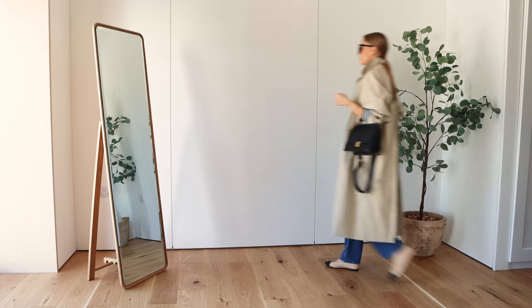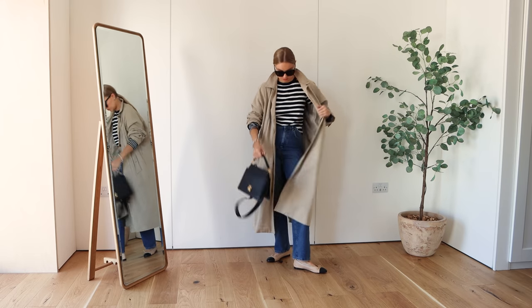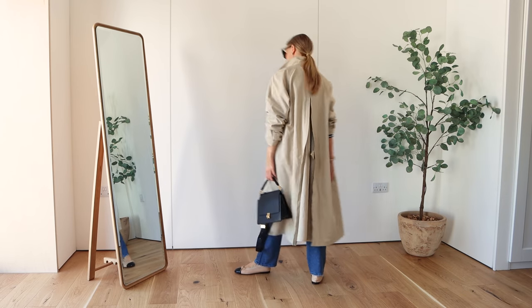Outfit number three is just a real simple classic — jeans, a striped top, trench coat, ballet flats and a bag. This is just a really easy timeless look to throw on and a way to style your jeans that's both comfortable but also practical.